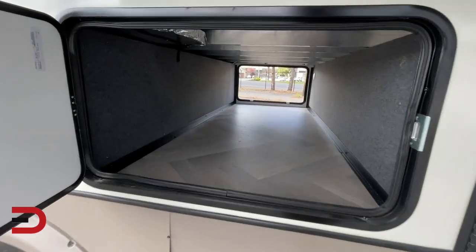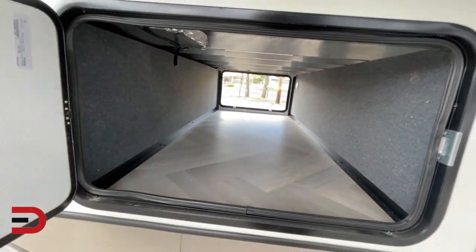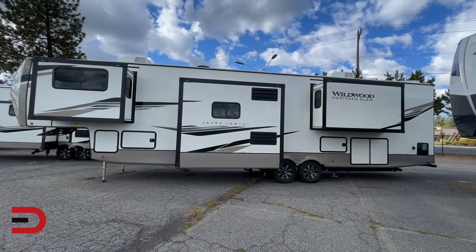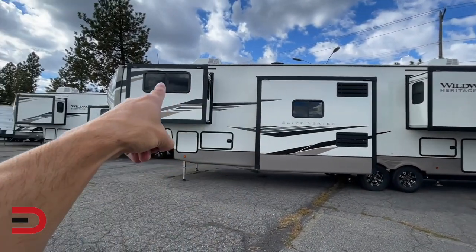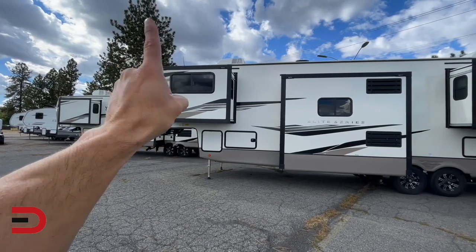And there's the other side of the pass-through storage — I always like it when you can see through to the other side. Here's a better look at the three slide-outs on the opposite side, giving you much more room. This right here is your master bedroom, this is the kitchen section, and that is the front living area, which has lots of seating, TV, and fireplace.